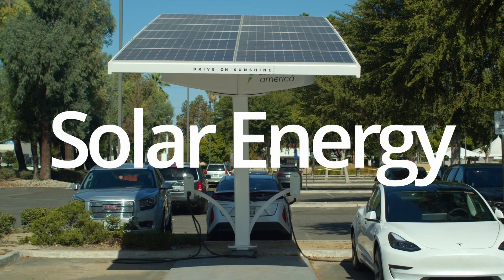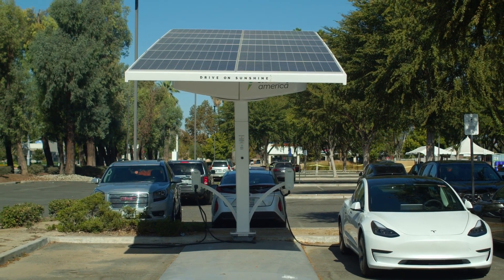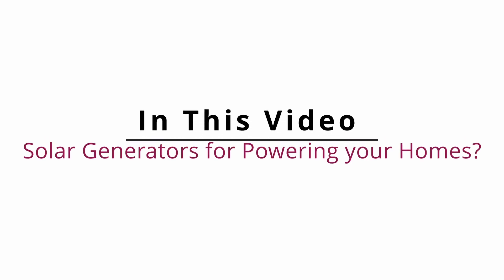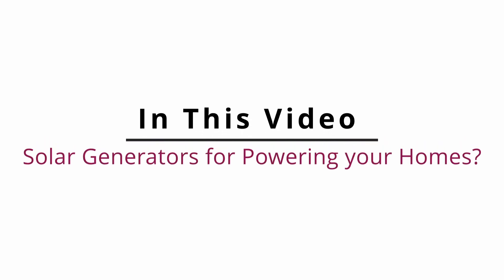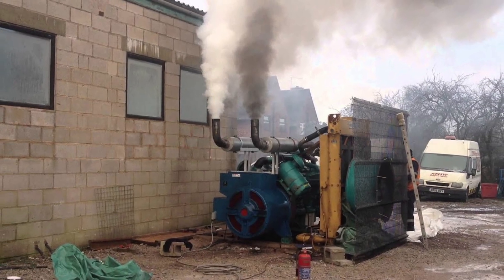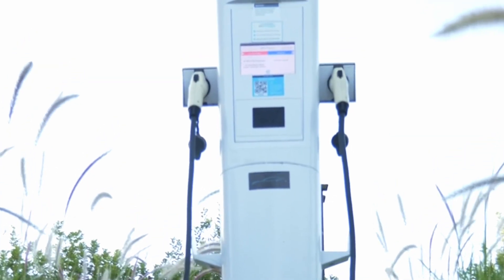Solar energy is becoming an increasingly popular choice for powering homes. One of the most convenient ways to harness this energy is through the use of a solar generator. In this video, we will be discussing the option of solar generators for powering your home over traditional generators. The positive impact that green energy can impart on the environment is discussed as well.